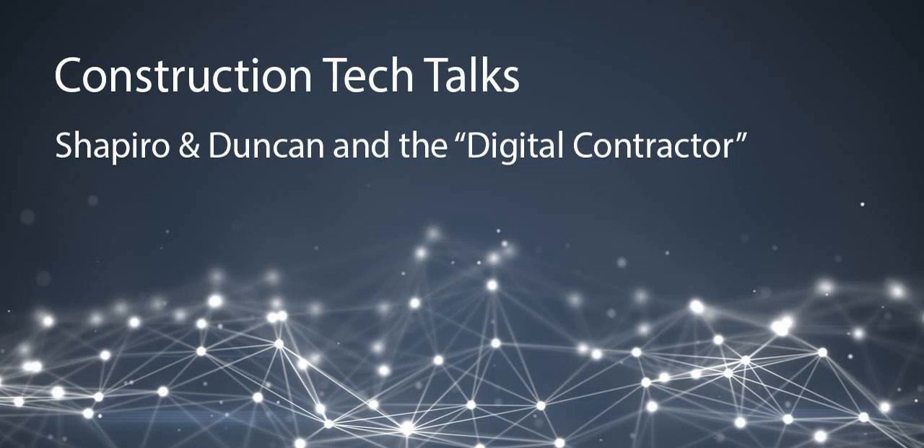Welcome. Today we have Mark Drury, Vice President of Business Development at Shapiro and Duncan. Mark's going to share some really cool stories of how Shapiro and Duncan is using technology in the construction process. Mark, welcome. Thank you — good to talk to you. So Mark, let's start with a little bit about who is Shapiro and Duncan. Can you give us a little bit of an overview?